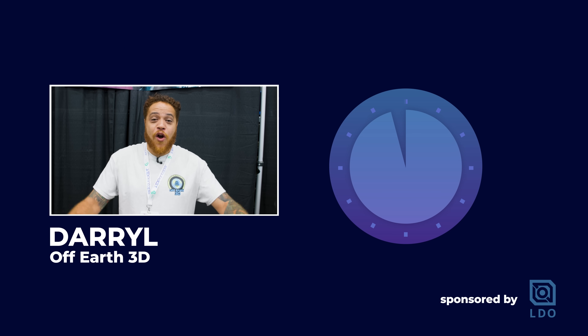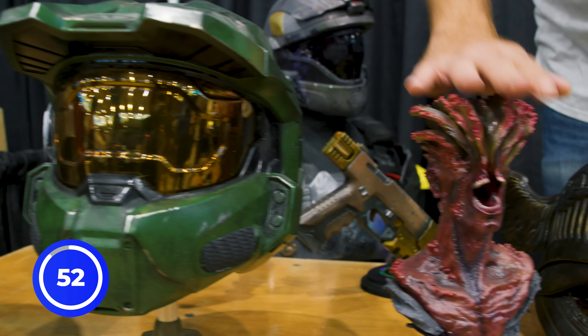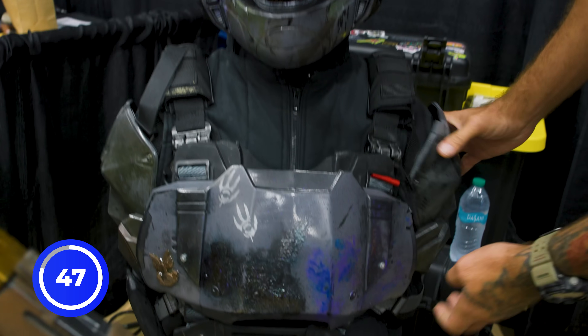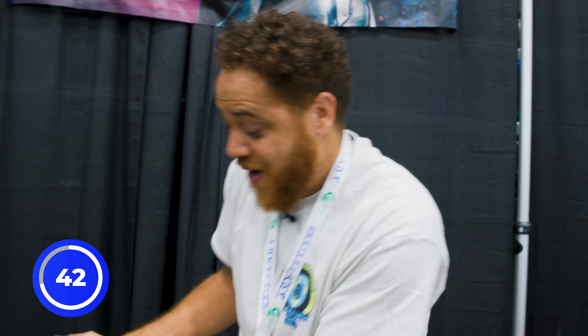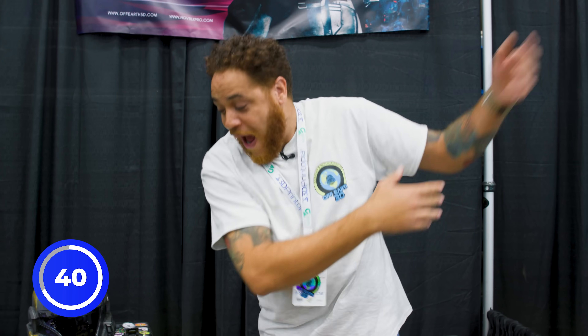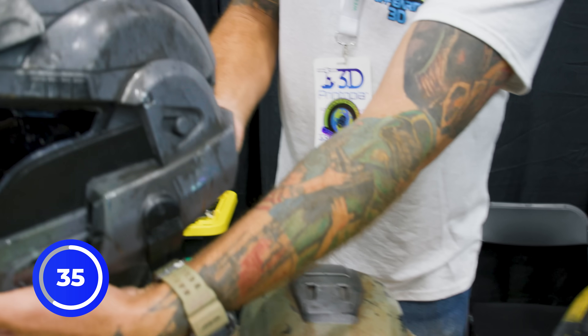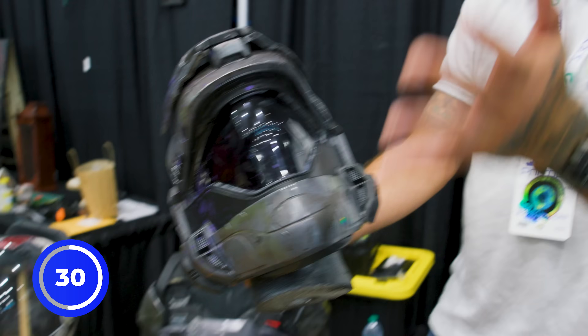My name is Daryl from Off Our 3D, and I have 60 seconds. I am a 3D-printed prop maker. I have a lot of amazing helmets and prop weapons, scorpion masks, busts — whatever you want, we make it. We have rubber Halo armor that is flexible, that you can't destroy. You can throw it at the wall if you want to. I do a lot of intricate paints, weathering, a lot of 3D printing. This is also a cast of a mold.